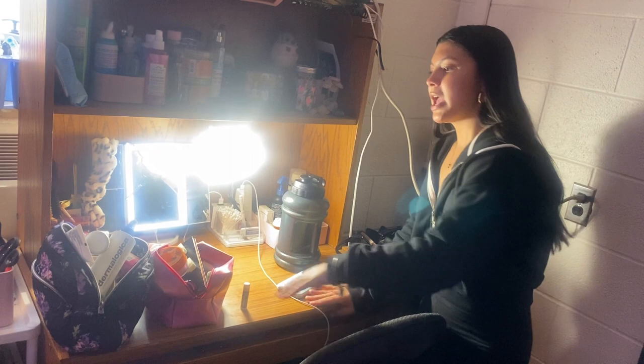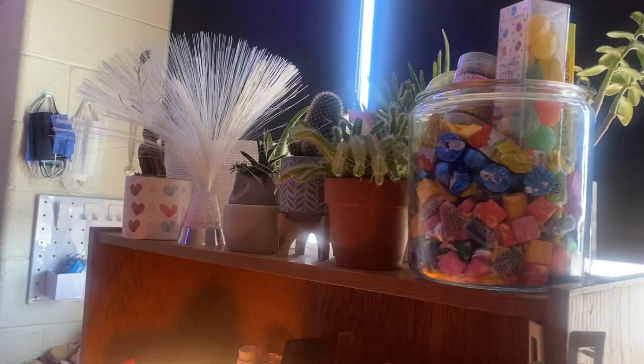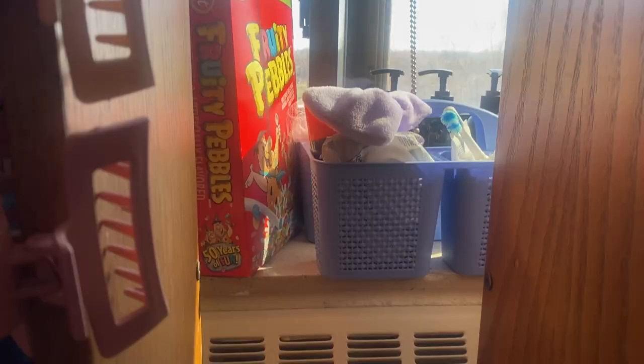I definitely recommend keeping any skincare or makeup products in little zip-ups or makeup bags — that way it's easier to travel with. We have a candy jar because who doesn't love candy. We have a lot of plants that get really good sunlight, and I have a touch lamp which can adjust to different brightness settings, which is very useful because you don't want to be waking up your roommate during those late night study sessions.